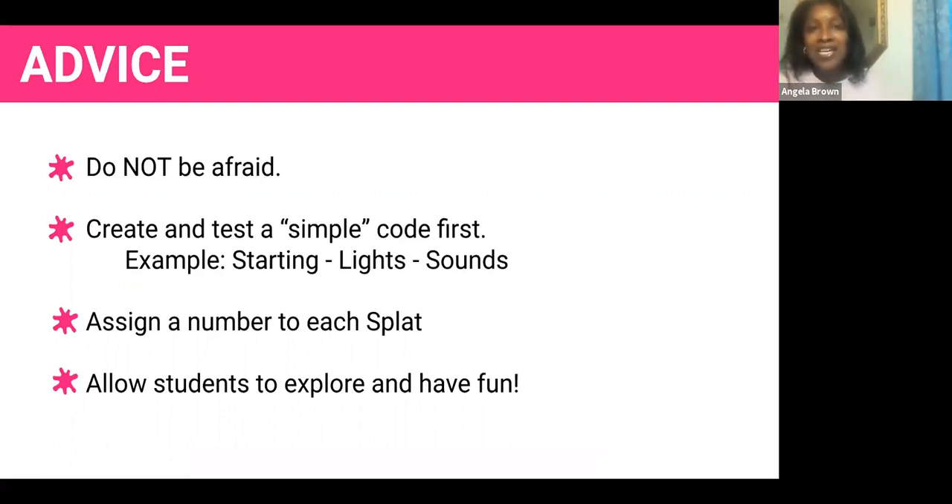Assign a number to each Splat — if you have multiple Splats out, students will remember which one is theirs when they're coding. And allow students to just explore and have fun. When students receive their profile name on the Splats app, the names are really silly — like my profile name is 'grapefruit shrimp,' but they come in like 'mint tiger,' 'tomato snake,' 'mushroom whale.' It just created laughter from the beginning. They need to remember their profile name and their Splat number, then just let them have fun and learn.